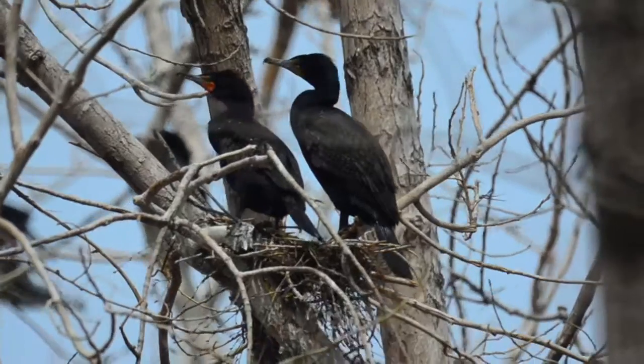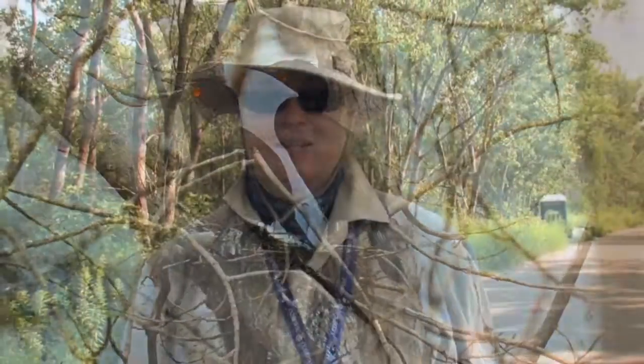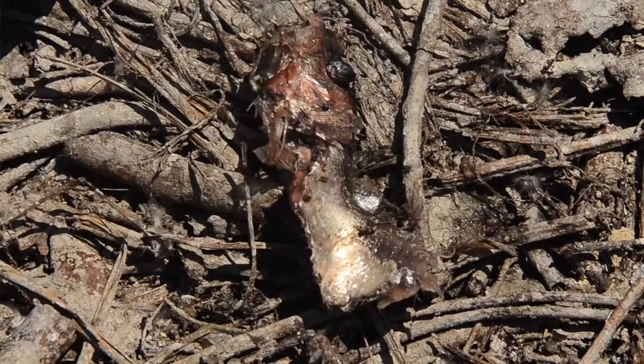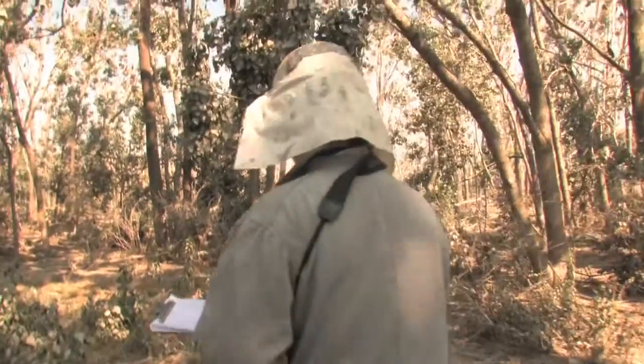Today we're going to go into the double-crested cormorant colony. I have nests that I've been following since April, so we're going to check in on those nests. There may be occasional fish falling from the sky — those are cormorants vomiting up fish when they get really stressed out when you're in the colony. I collect those fish and identify them by species every year.